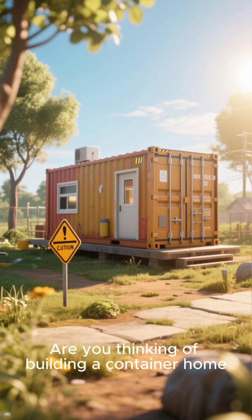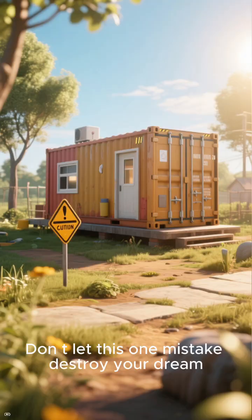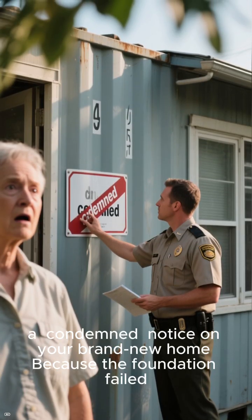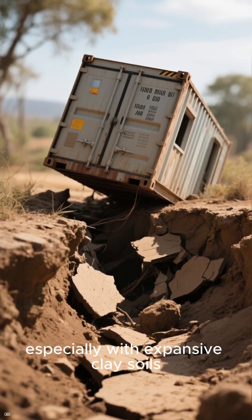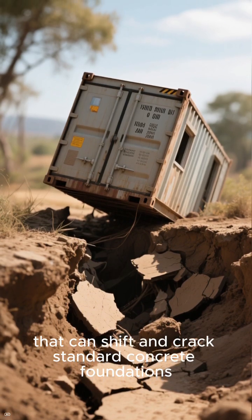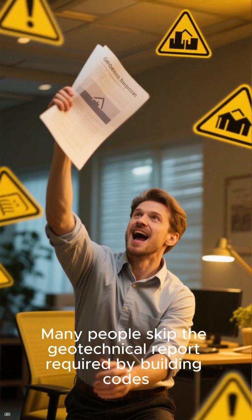Are you thinking of building a container home? Don't let this one mistake destroy your dream. Imagine the city inspector slapping a condemned notice on your brand new home because the foundation failed. This is a real risk, especially with expansive clay soils that can shift and crack standard concrete foundations.